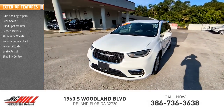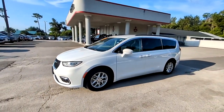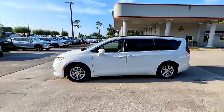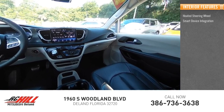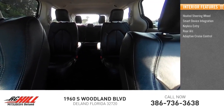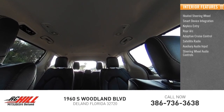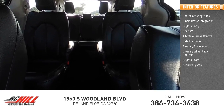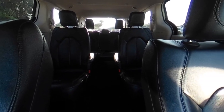Inside you'll find a heated steering wheel, smart device integration, keyless entry, rear AC, adaptive cruise control, satellite radio, auxiliary audio input, steering wheel audio controls, keyless start, and a security system. Wouldn't you look great in this vehicle? Stop in today and see for yourself.